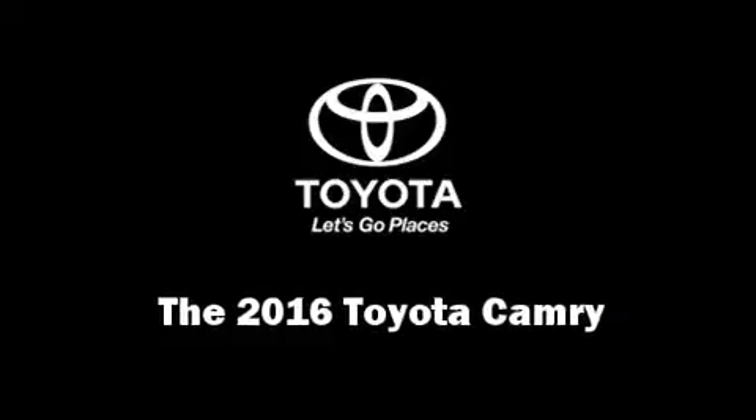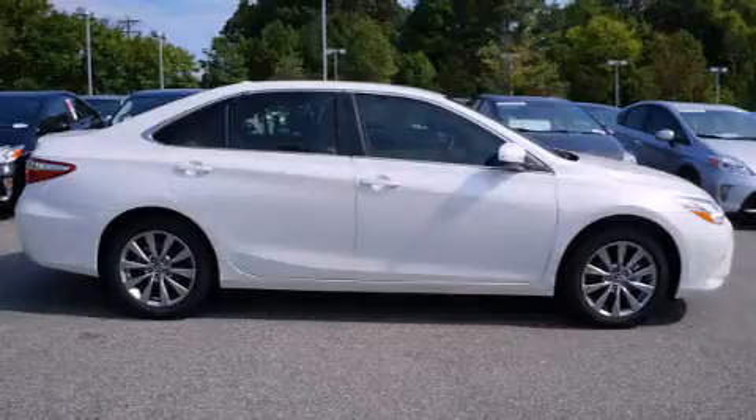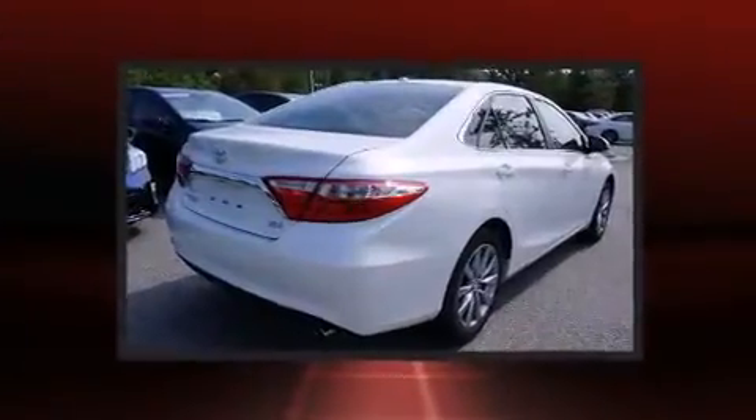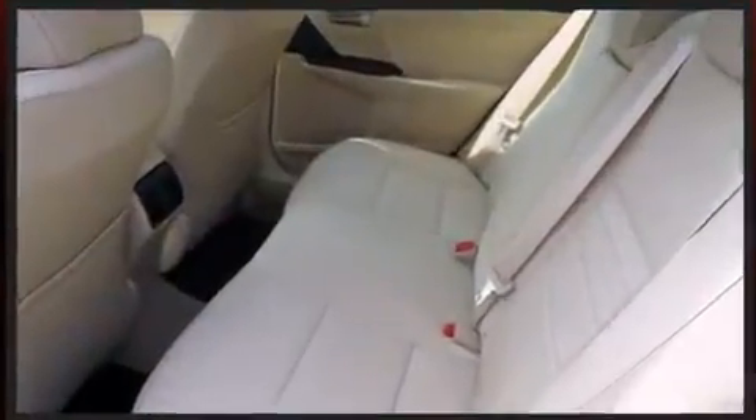The 2016 Toyota Camry. This four-door, five-passenger sedan provides a satisfying ride for all passengers. It features an automatic transmission, front-wheel drive, and a 2.5-liter four-cylinder engine.